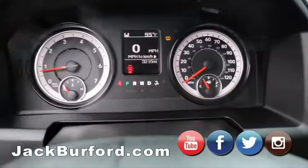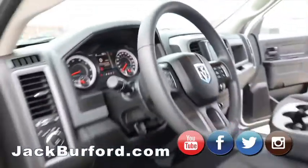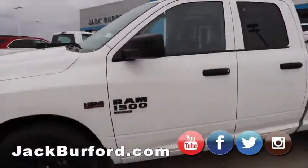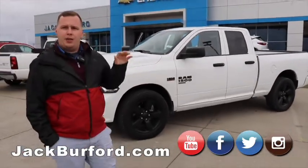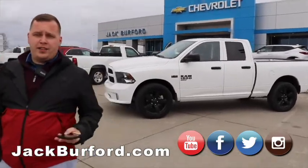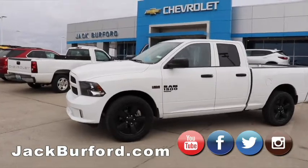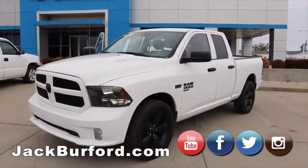You're probably asking how much do I have to pay for this? Right now, this is the best priced Ram of this cab style, with this engine and this trim level in the market. Right now we have it priced at $26,984.